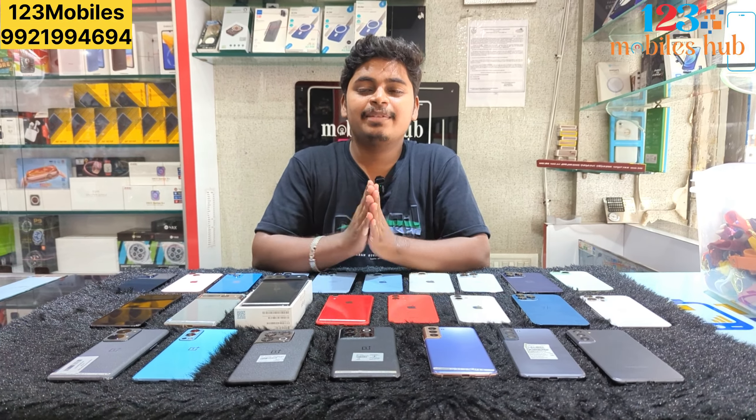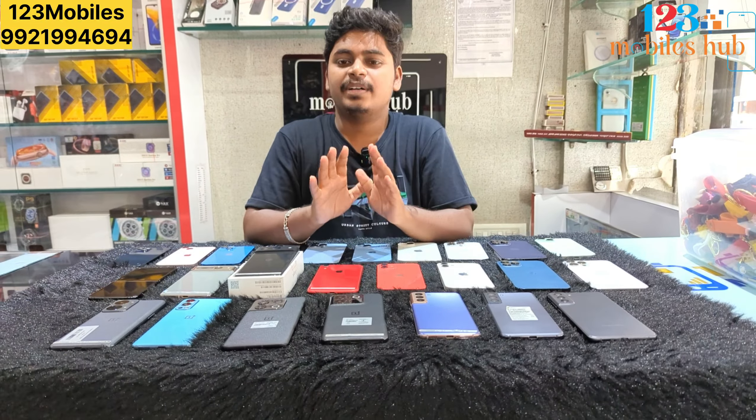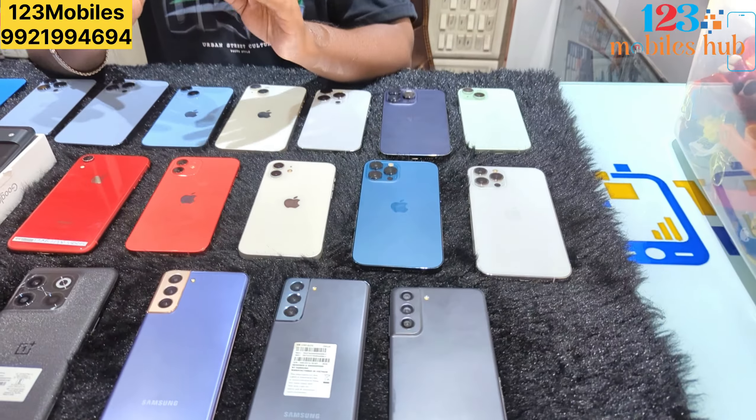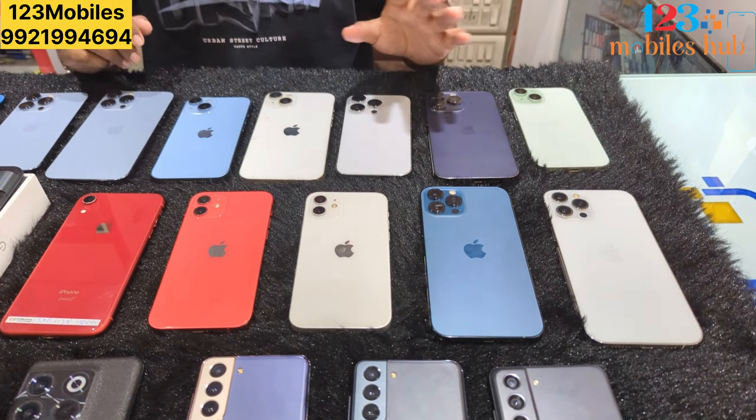Hello friends! I got a lot of great features. I got new models — big models for all the products. There are Pro, New, and Pro series.